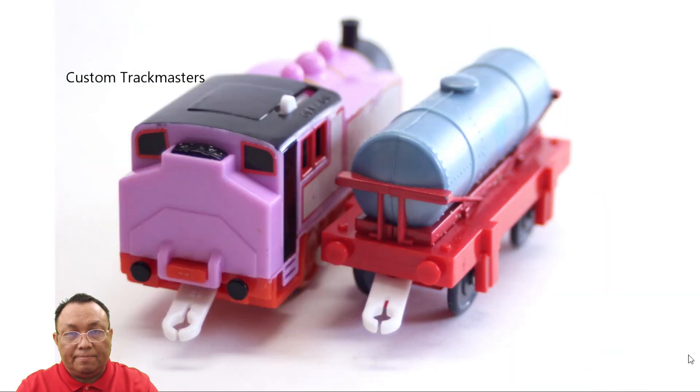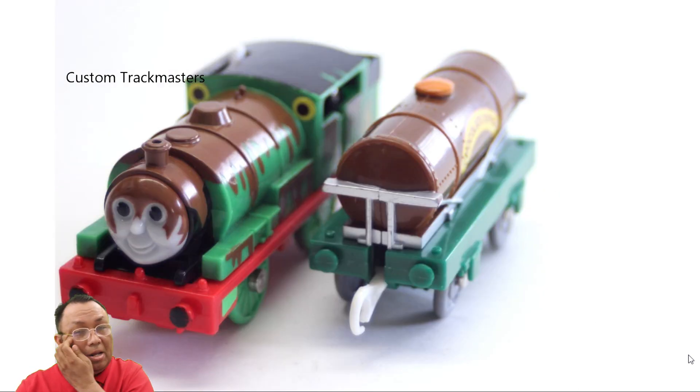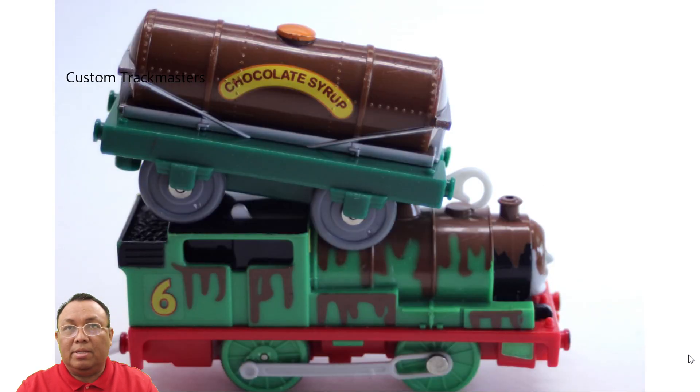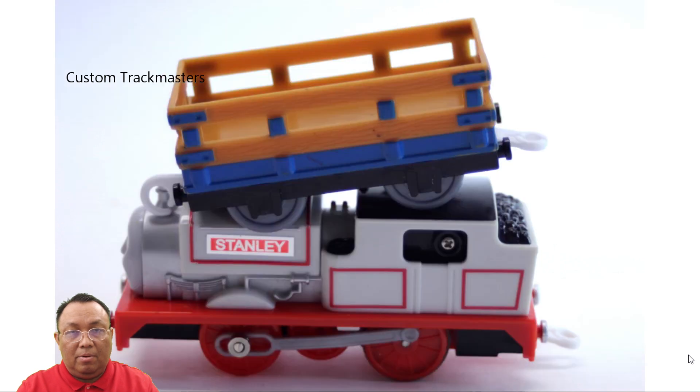Spencer, Rosy, Percy chocolate crunch — there are two versions; I think the other one is a little darker and more chocolate. The Tommy ones — I think that's Plarail. Let me know in the comments, you guys are the expert. Here's Stanley with a blue car.